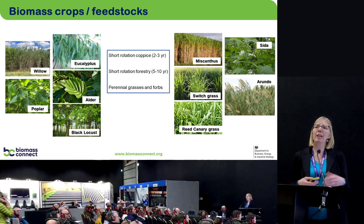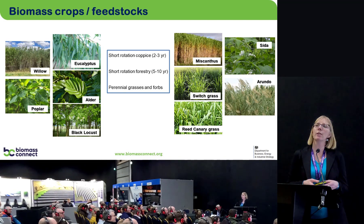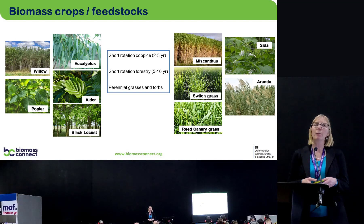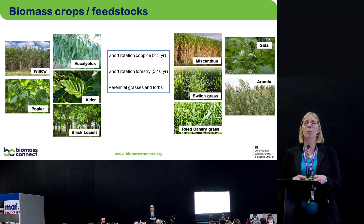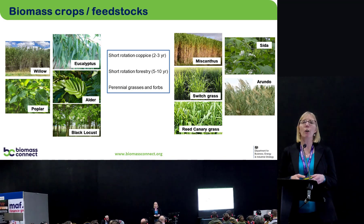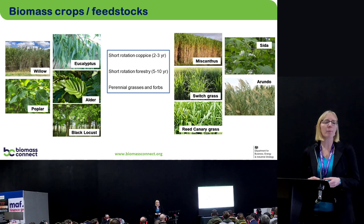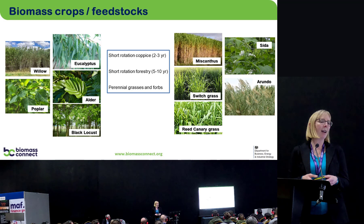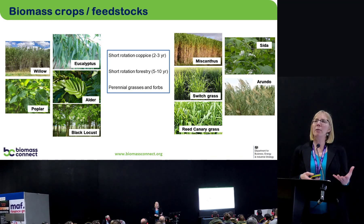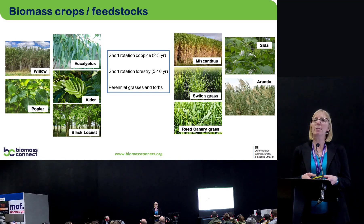When we talk about biomass crops in relation to our project, we mean woody crops such as willow, eucalyptus, alder, black locust, and poplar, which can be grown as short rotation coppice over a two or three year harvest cycle, or as short rotation forestry with a longer harvest interval. We're also looking at perennial grasses and forbs such as miscanthus — which is quite widely grown in the UK — switchgrass, sida, and arundo. Some of these are very niche crops currently, but they can grow in the UK and we want to show their potential.